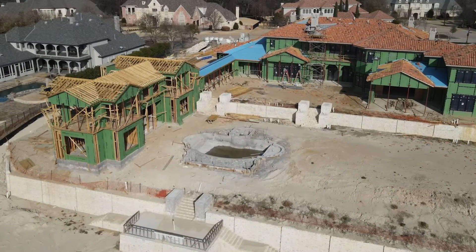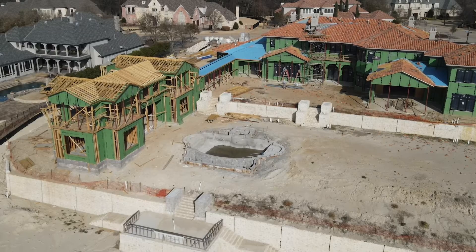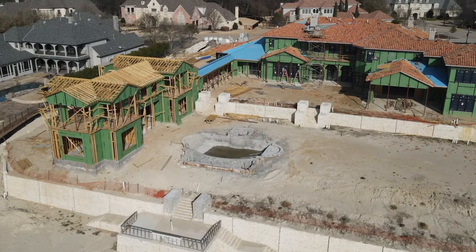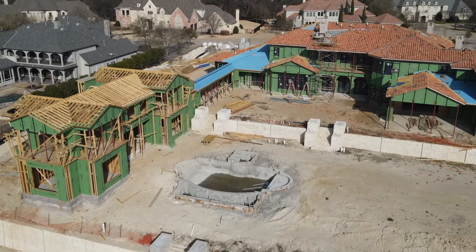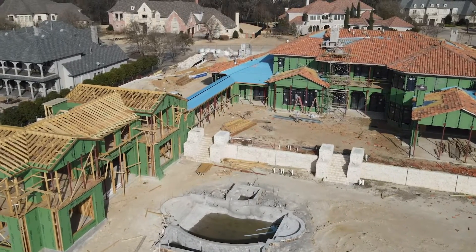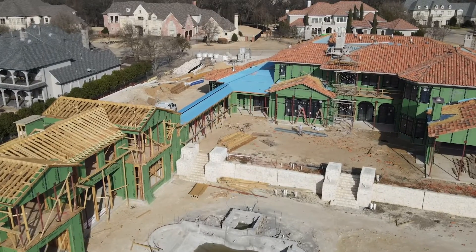Next time we're out here I want to talk to you about the engineering marvel that went into building this cabana so it would cantilever over the wall and we can overlook this beautiful lake we have behind us. And we're going to talk about how we attach the breezeway.